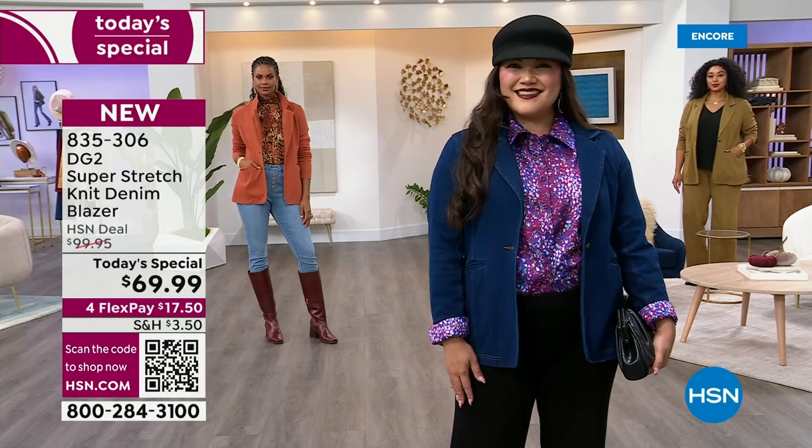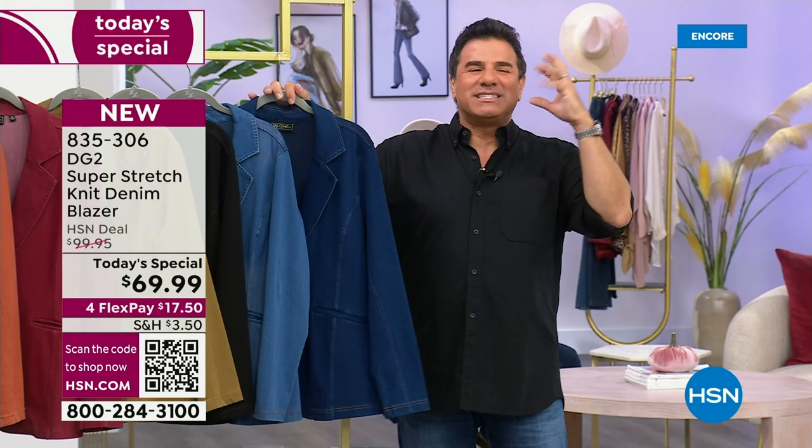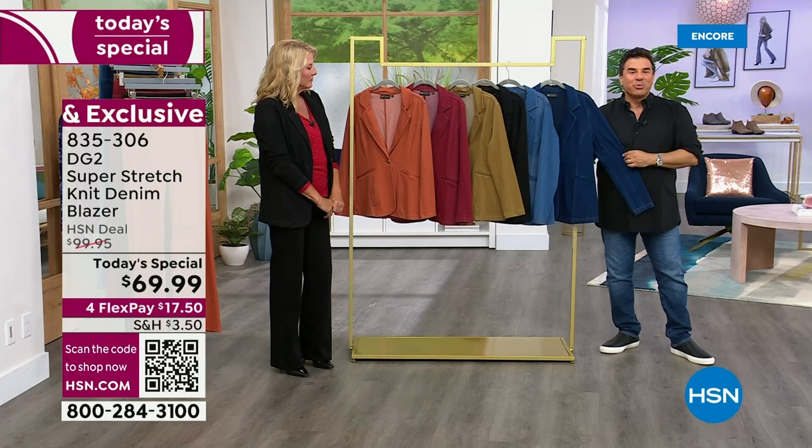The theme for this today's special was Diane's outfit — a Diane classic. We started with a blazer because you'll often see Diane in a blazer. We used to do tons of blazers. It's been four years since we've done a blazer TS. So we wanted to bring you something already proven that you've fallen in love with, which is our Super Stretch knit.